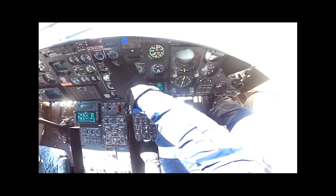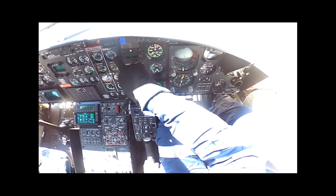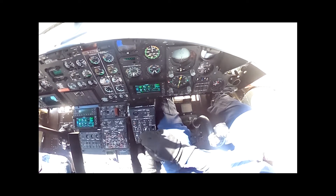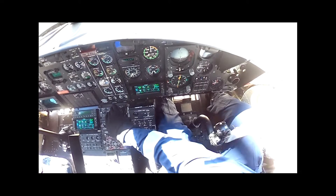Now getting out of the avoid range — winding back up to 72% on number 1 and 72% on number 2. That'll get us back to about 80% N2. Frictions on, 73% — that'll be nice, and we're out of the avoid range.